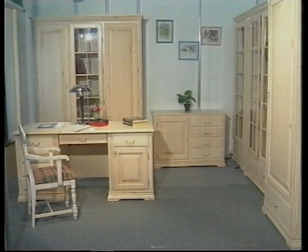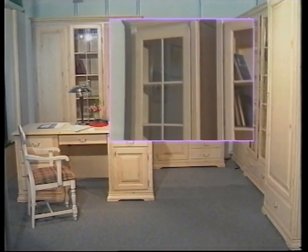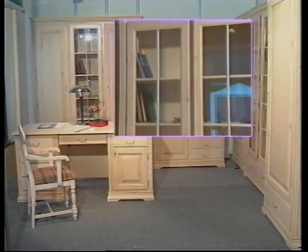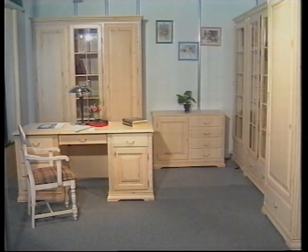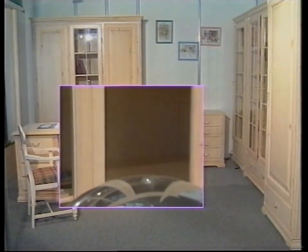A set of office furniture of natural pine — bookcases, wardrobes, and many other things that will make your work comfortable and productive.